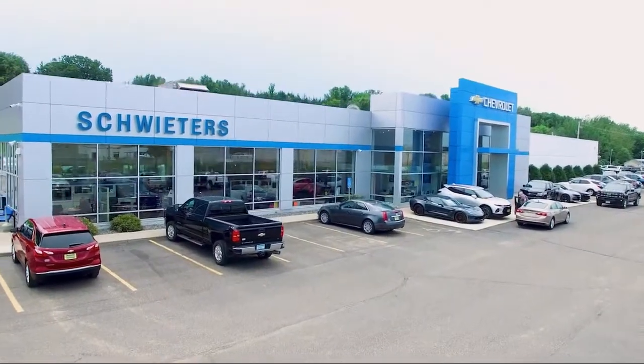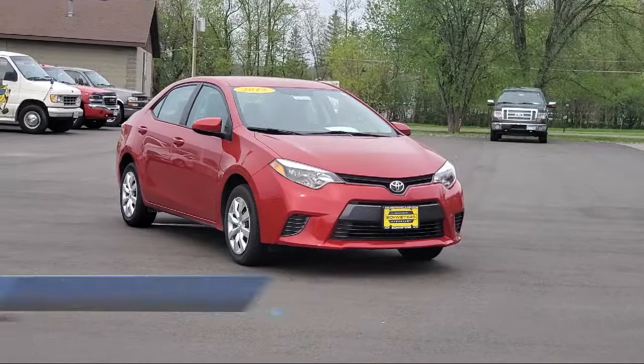Welcome to Schweders Chevrolet of Cold Spring, and here's a look at another one of our great vehicles in inventory.